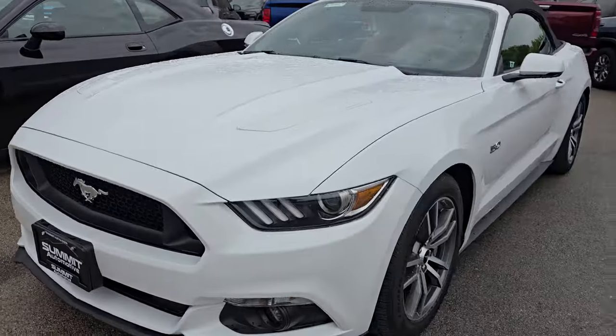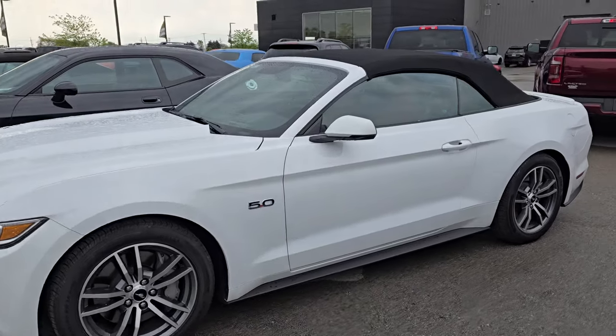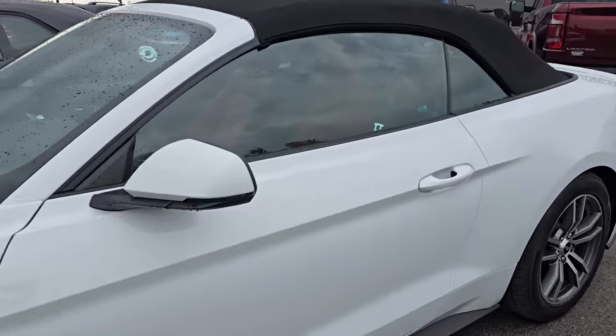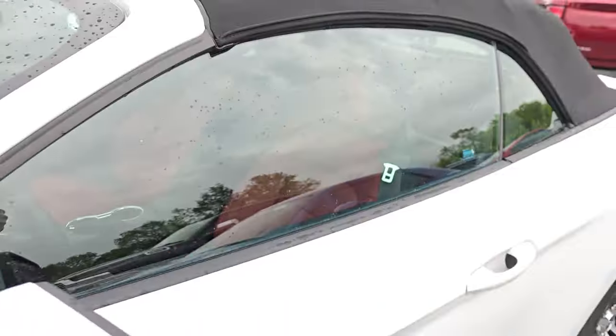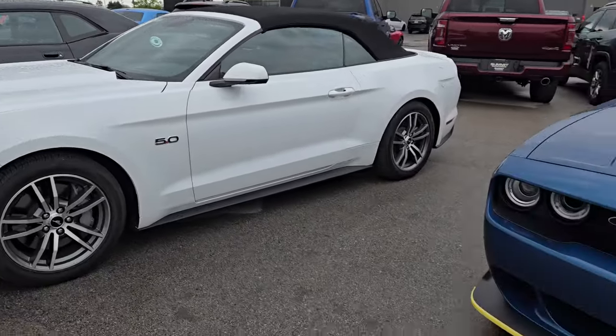Here's another Ford Mustang GT Premium convertible. This one's got crazy red leather seats as well — really nice vehicle. This is a stick shift with about 11,000 miles on it — super low miles.